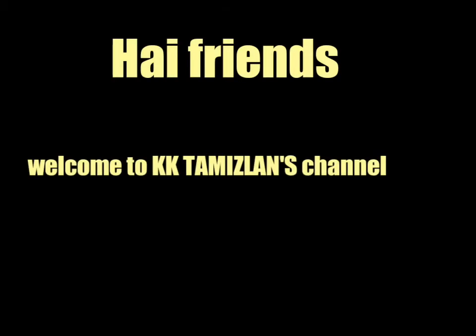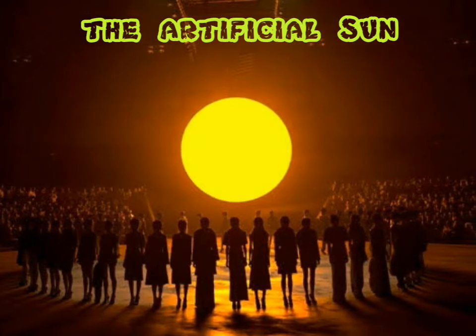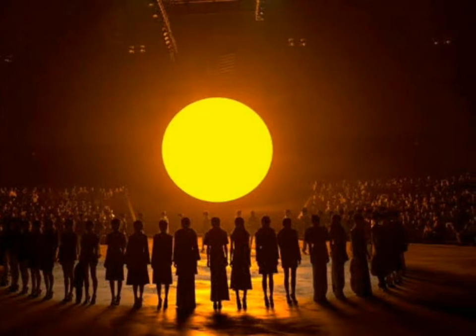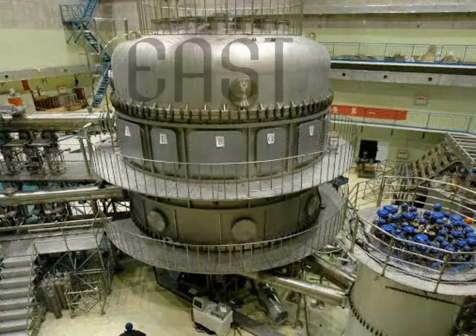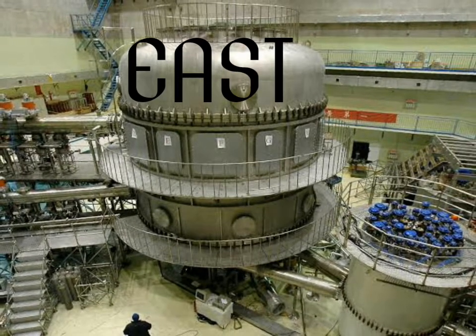Hi friends, welcome to KKM Lens channel. In this video we will talk about artificial intelligence and a fusion reactor. The reactor's name is Experimental Advanced Superconducting Tokamak, in 2006.